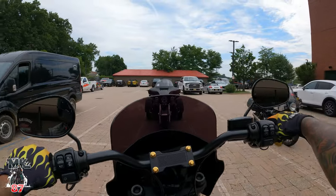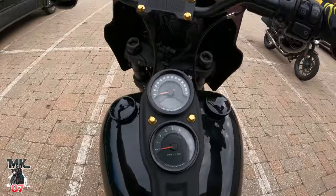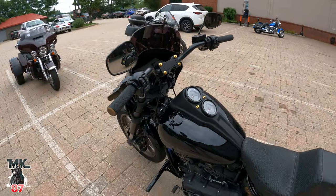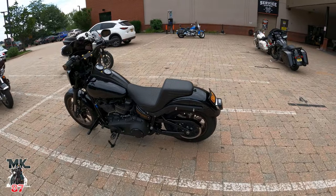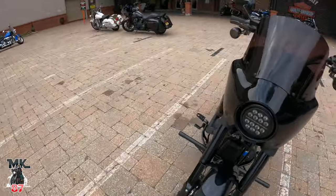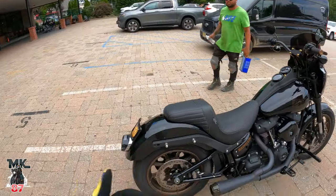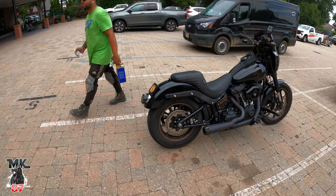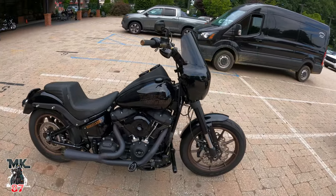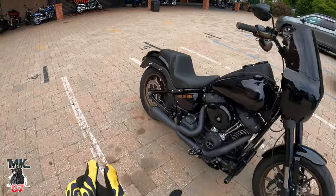We are at Bergen County Harley Davidson. I'm gonna go inside and get these fluids. Let me give you guys a little walkaround on the bike real quick. I took the leather bags off the other day just because the bags have been on the bike for a long time and I kind of miss seeing it without the bags.